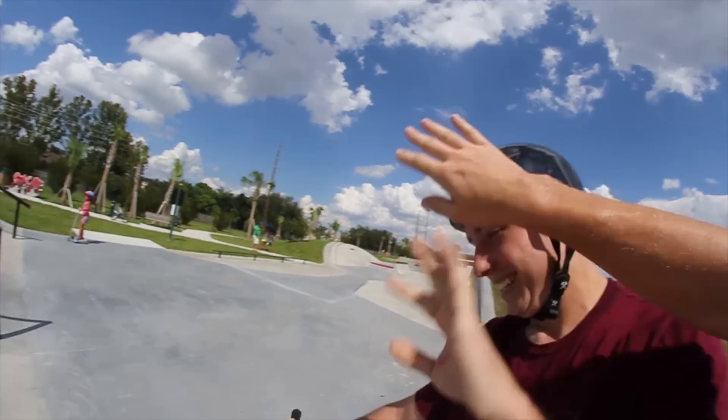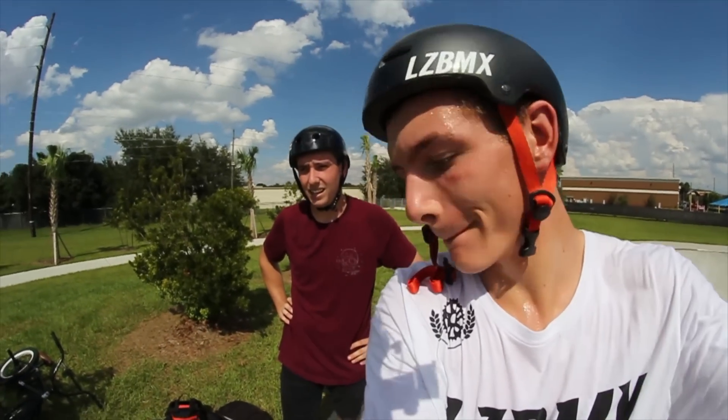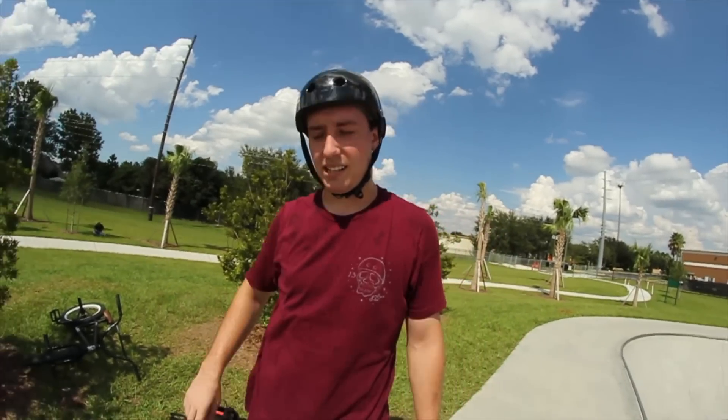That first tee - heck yeah dude! I haven't done this one in like ages but I want to do the feeble hard whip, and then like the Smith thing - the hard one. Yeah, sick.